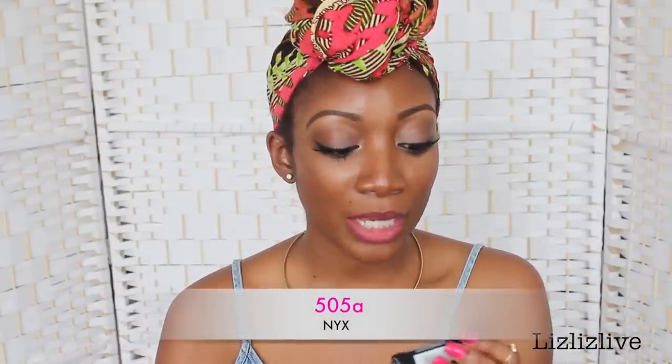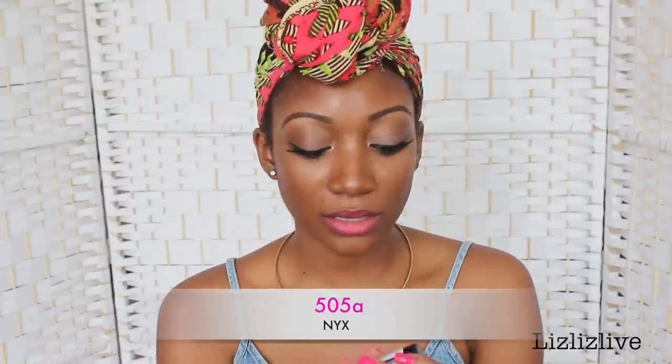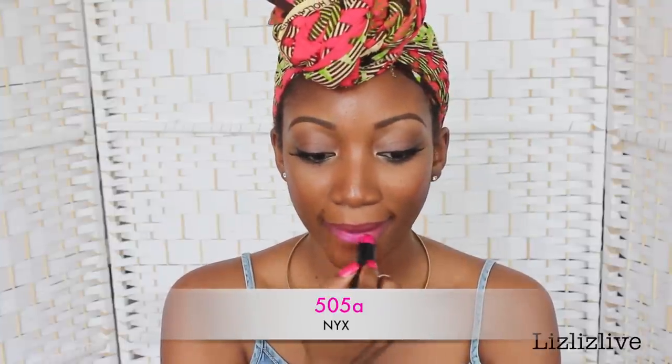This next lipstick is by NYX, in shade 505A. It looks like a pinky purple kind of pink. This is how it looks like on — it has a shiny, rainbow effect to it, if that makes sense.